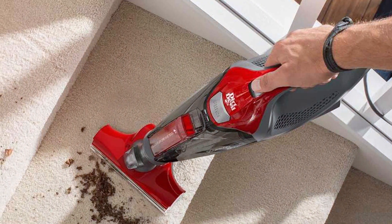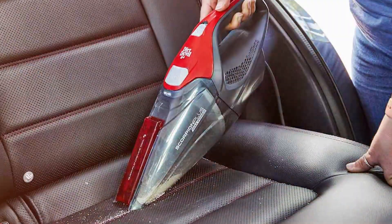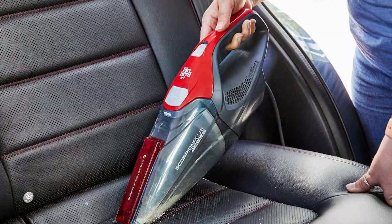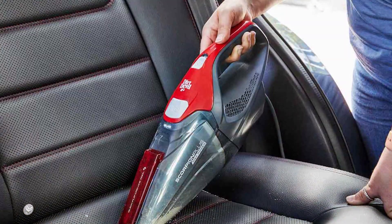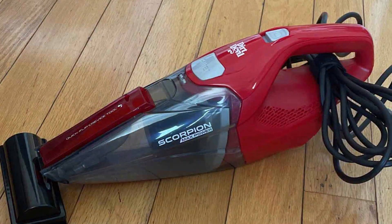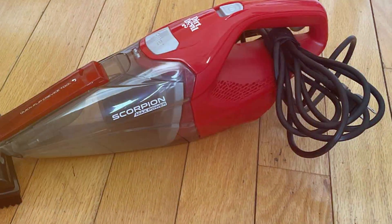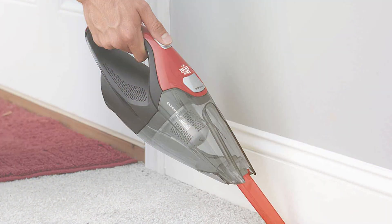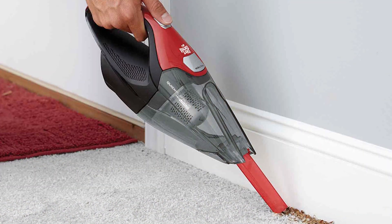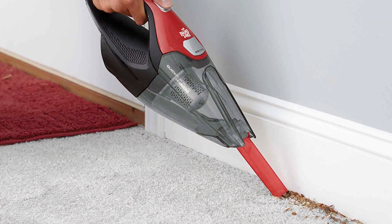The Quick Flip crevice tool is perfect for reaching tight spaces, while the stretch hose allows you to clean high and low areas effortlessly. Emptying the dirt cup is a simple and mess-free process, and the washable filter ensures long-lasting performance. The Dirt Devil Scorpion's compact and lightweight design makes it easy to carry around, and the 16-foot power cord provides ample reach. In summary, it's a reliable and efficient choice for pet owners who want a powerful corded solution.